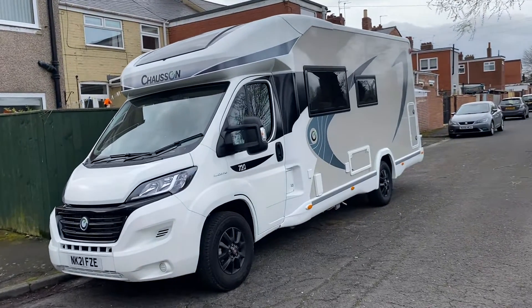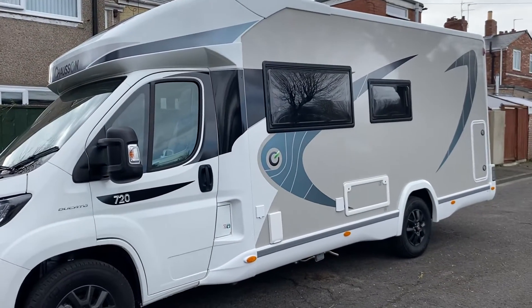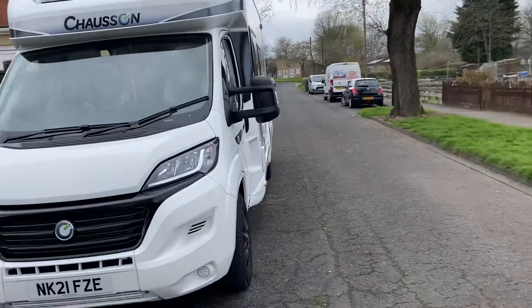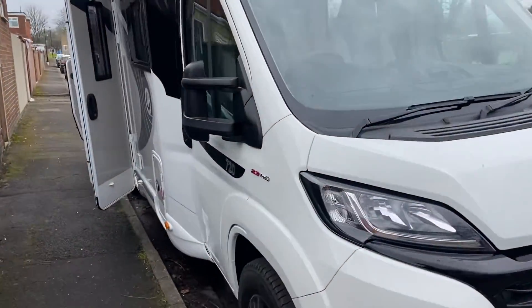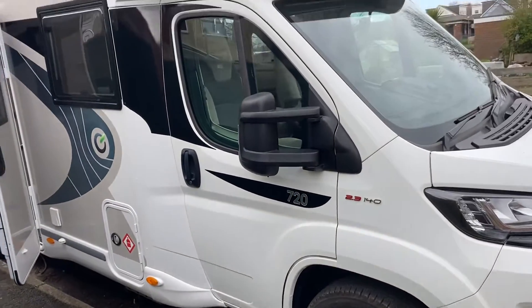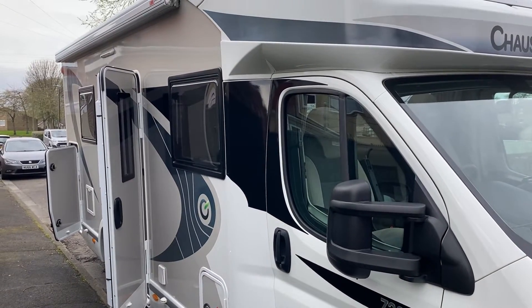There you have it: a Shorzon 720 Titanium VIP nine-speed automatic with 402 miles, and it's on its way to Four Front Motorhomes once I've driven back from Newcastle. Hope you enjoyed it — please do subscribe, give me a thumbs up, it gives me the inspiration to keep doing these clips for you. Cheers, bye!